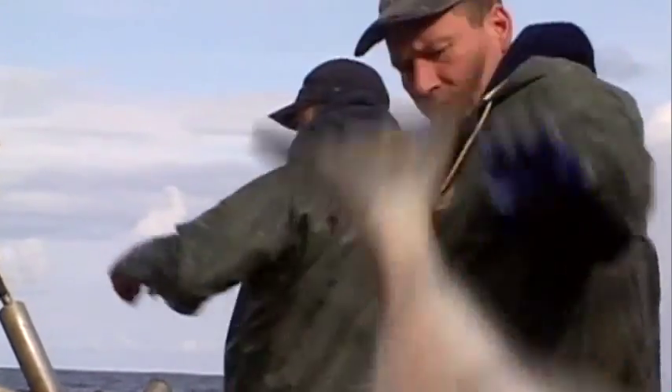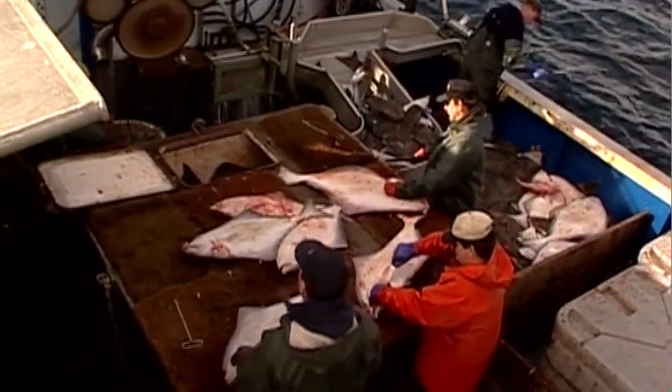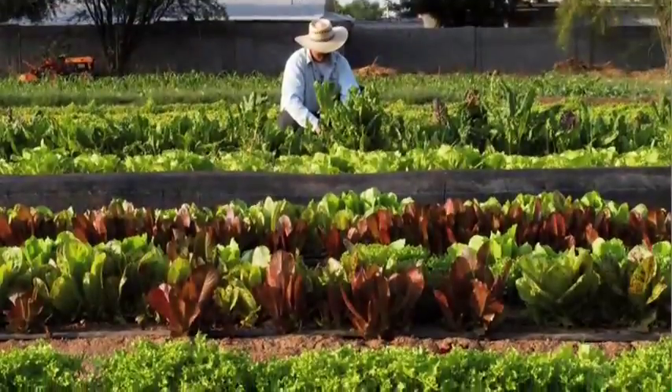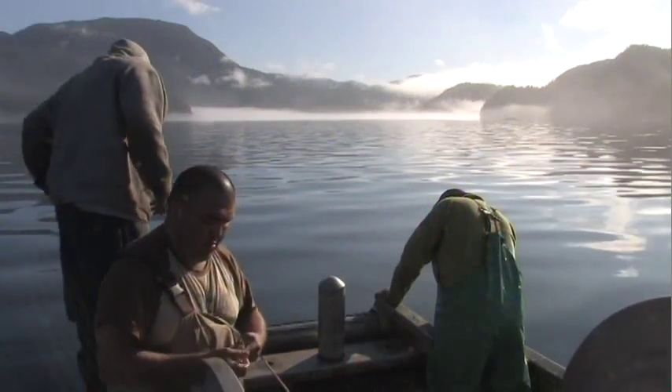Ecotrust is really terrific — the people that work there are the smartest, brightest, most dedicated people. The whole reason for setting aside protected areas in the ocean, just like we do on land, is for the future. Ecotrust for 20 years has been trying to create tools that improve decision making to improve social, environmental, and economic well-being together all at once. These tools are applicable in the ocean, on land, in forestry, food and farms, and in fisheries — and can be used not just here, but all over the world.